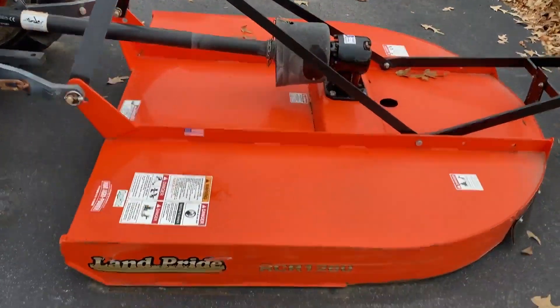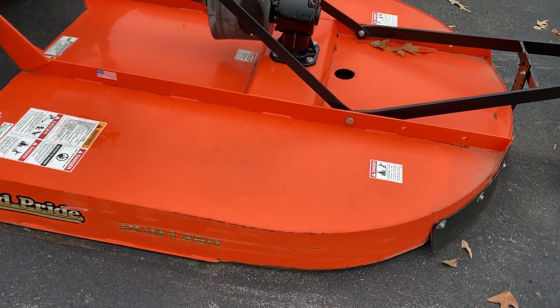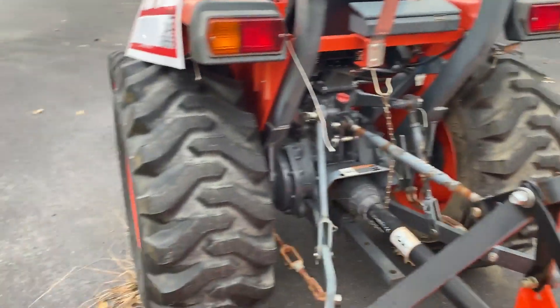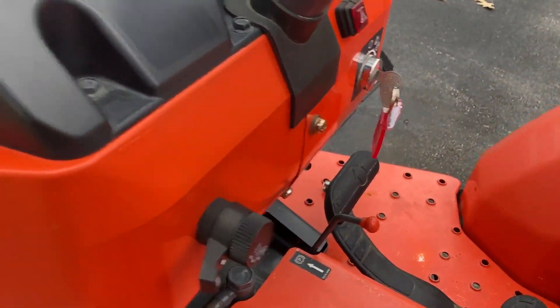Then sounding separate is the Land Pride RCR 1260 brush cutter. And I believe the tractor's only got about 89 hours.